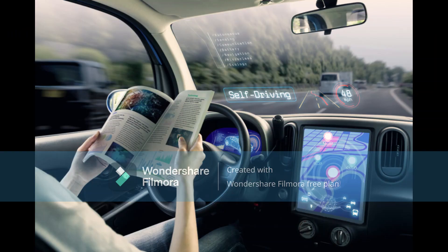Machine 3: Self-Driving Car. Third on our list is the Self-Driving Car. This machine uses advanced sensors and algorithms to navigate roads, making driving safer and more efficient. The technology is still in its early stages, but it's rapidly improving, and we may soon see fully autonomous vehicles on the roads.